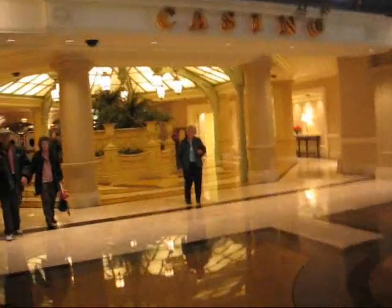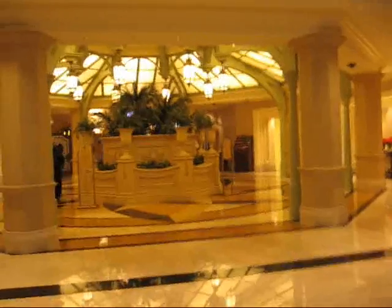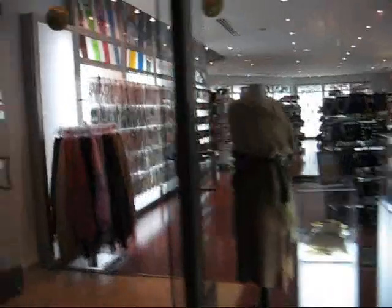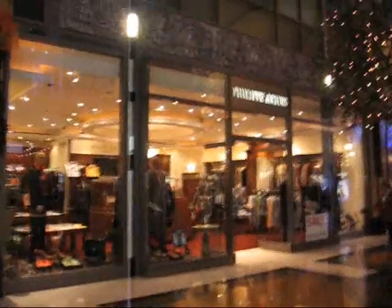Now on this side here is the entrance to the casino, and usually they don't allow filming inside casinos, so I won't be able to get in there. But further on this side we have Cotton Ginny, Bijoux Ternet — affordable luxury, all items $15 — so this is custom jewelry and watches. And Lina Lundstrom, and on this side there is Philippe Artois, upscale menswear fashion.